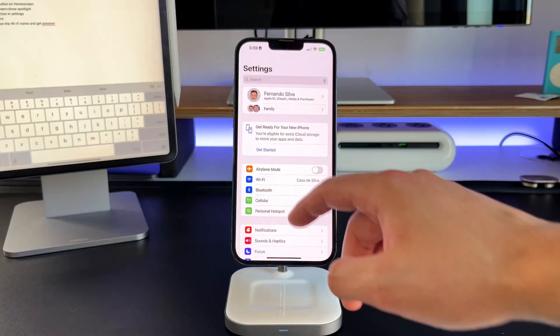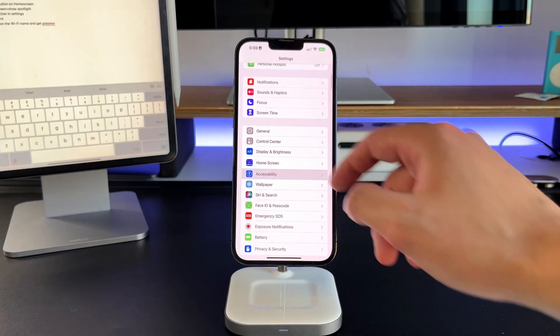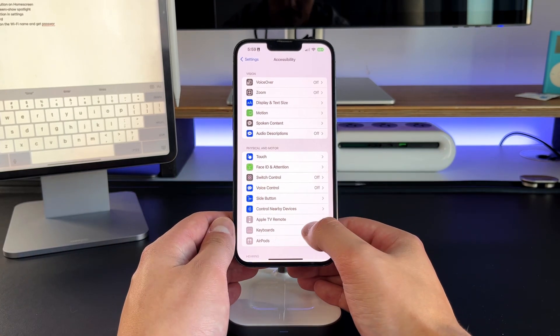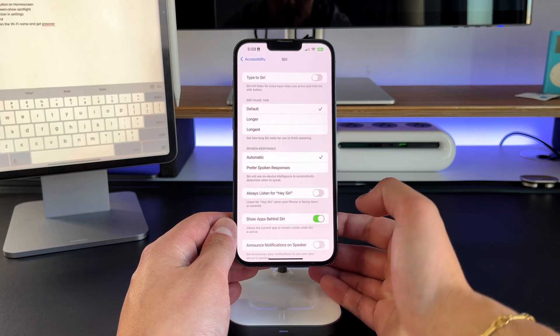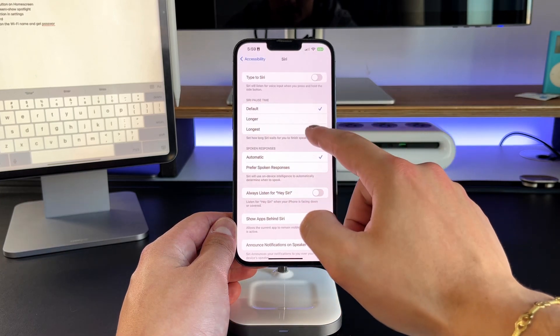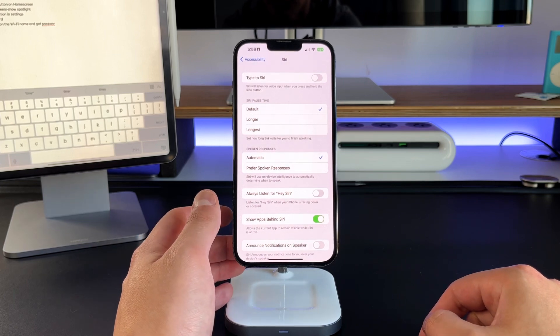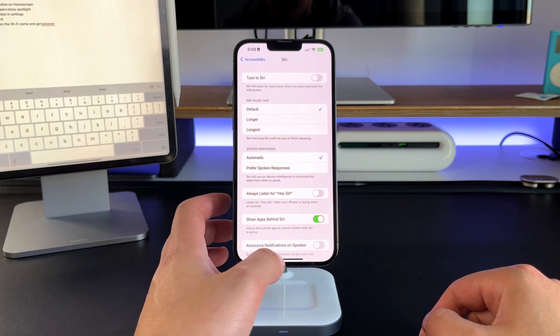Feature seven with Siri is the ability to change how long Siri listens to you. Normally there's a threshold that Siri listens before determining if you actually said something. To change this, go into Settings, go into Accessibility, go into Siri, and you'll see a menu that says Siri Pause Time with three options: Default, Longer, and Longest. It doesn't tell you the exact duration, but you can set it to whatever you prefer.